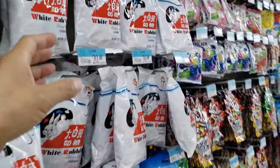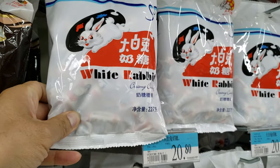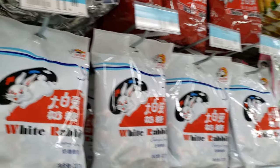I remember eating these white rabbit candy as a kid — very popular in China. It's like $11 per bag.